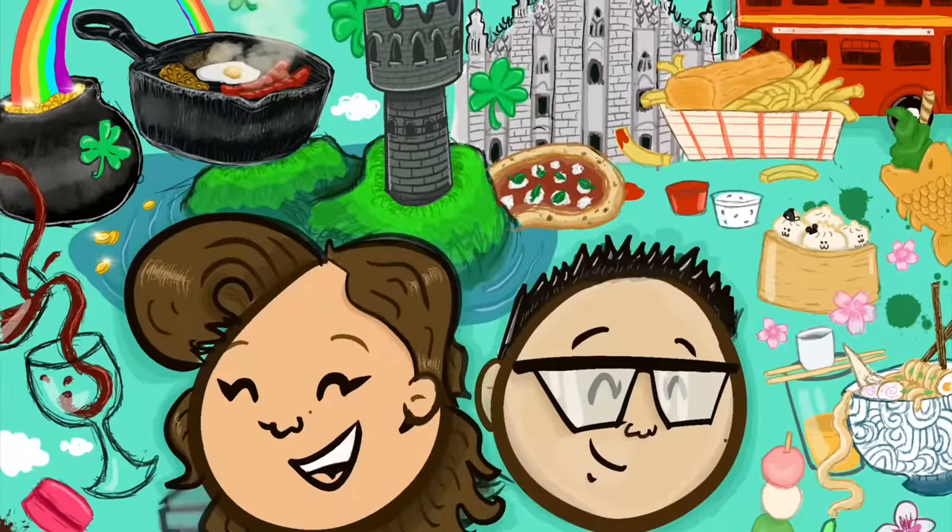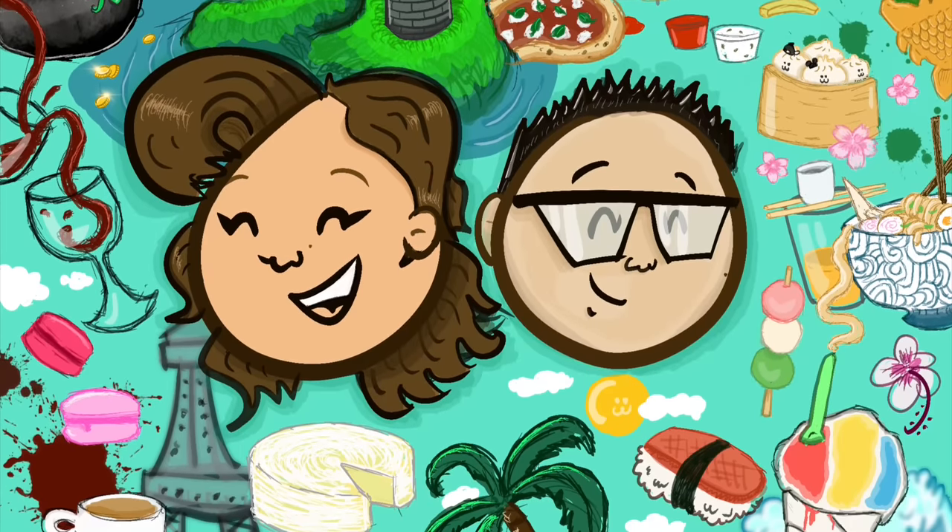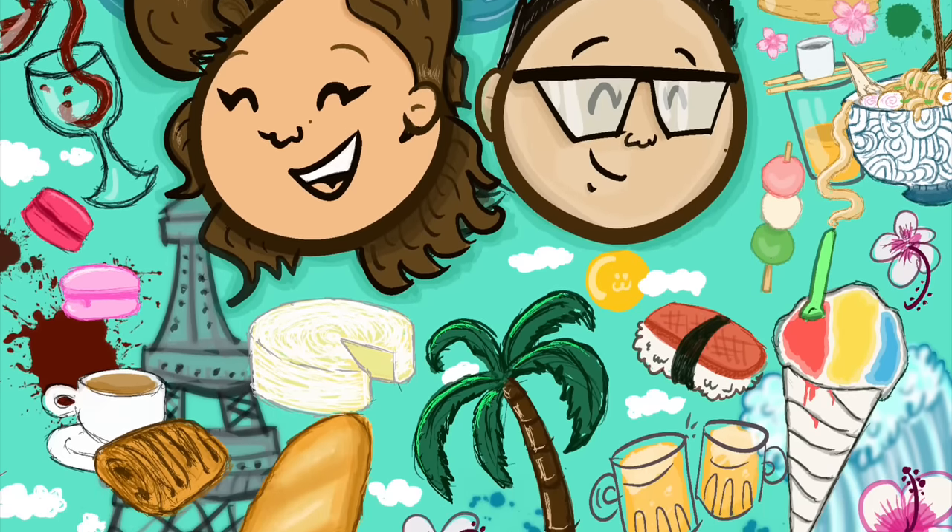Good afternoon everybody! We are back in London, England. We had some unfinished business, as far as food is concerned. We were here maybe three to four weeks ago, so we are back but staying at a different hotel.